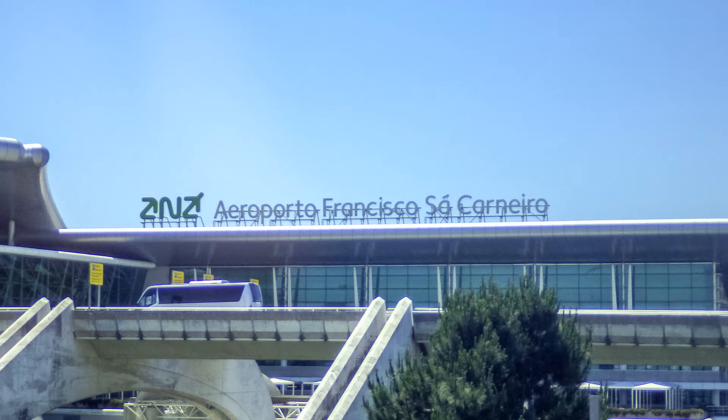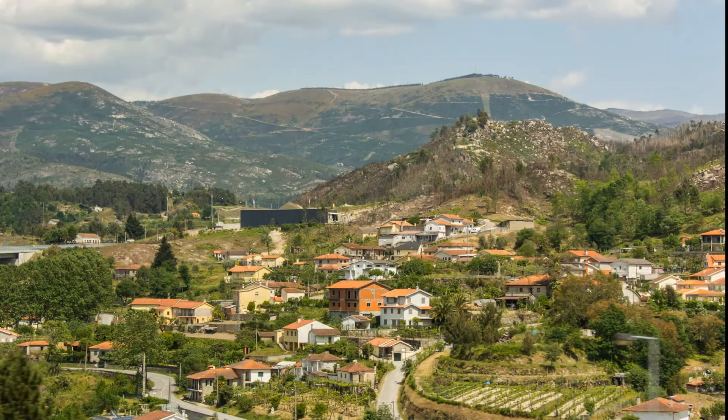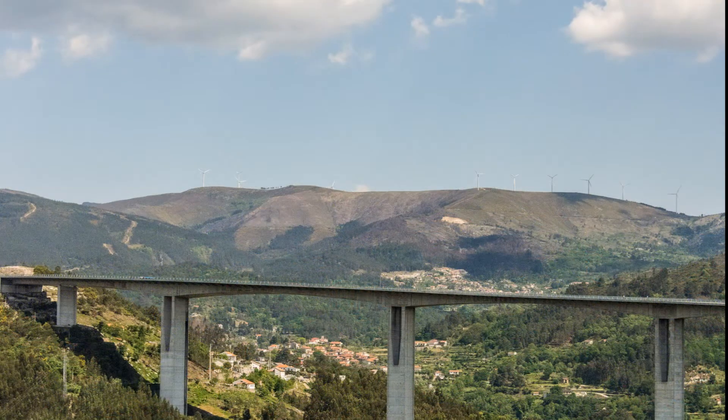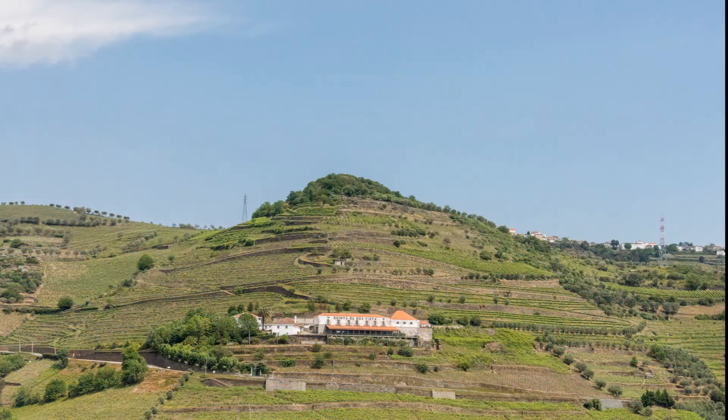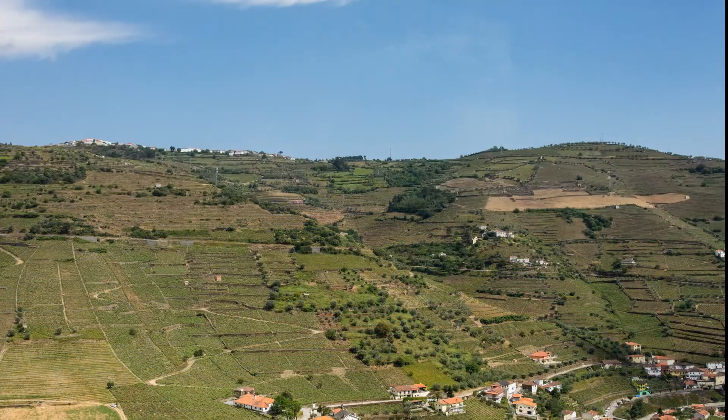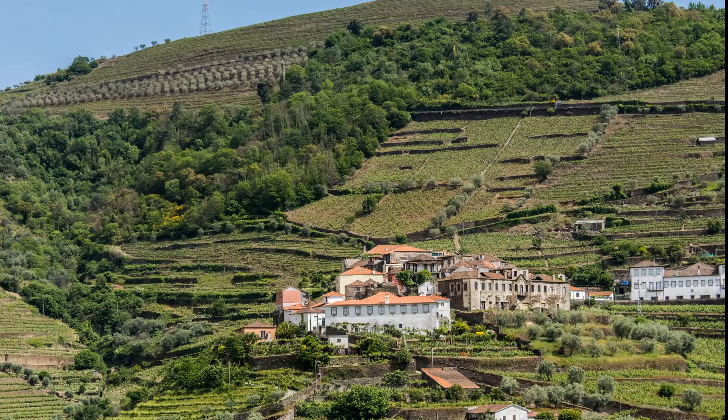We land at Porto's Carneiro Airport. The terrain is surprisingly hilly as we drive to the Douro Valley. We start to see more and more terraced vineyards. That's probably a winery on the hillside. This is definitely wine country.